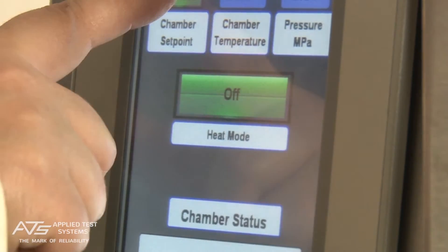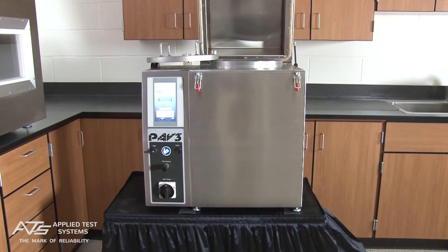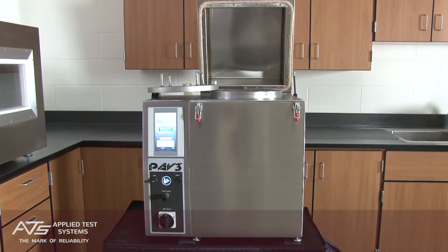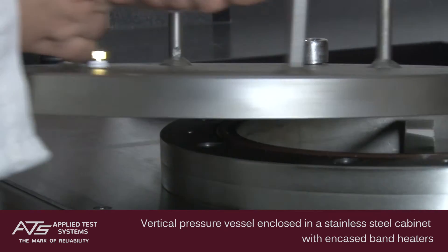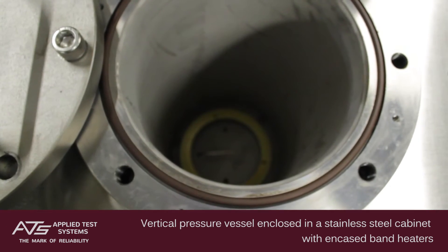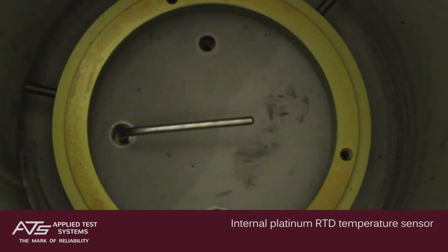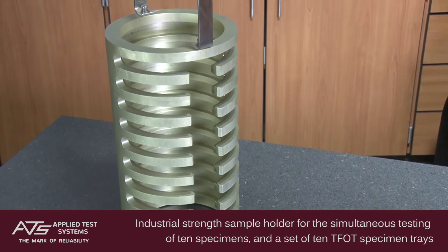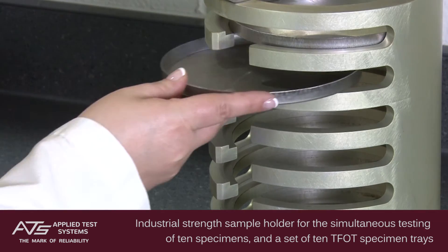As the first PAV to feature touchscreen technology and programmable features, the PAV III is unlike anything else currently on the market. Each PAV III includes a vertical pressure vessel enclosed in a stainless steel cabinet with encased band heaters, pressure and temperature measurement devices, an industrial strength sample holder for the simultaneous testing of 10 specimens, and a set of 10 specimen trays.